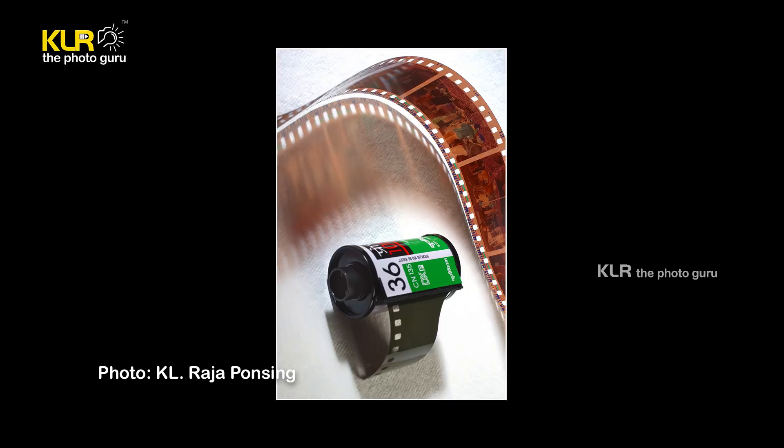Let us first understand what a crop sensor camera is and how it is different from a full frame sensor. Full frame sensor cameras are basically cameras which have a sensor size equivalent to the conventional or traditional film size. If you know the 35mm film roll, one single frame is 36 millimeters wide and 24 millimeters in height. If the sensor size matches that, you call it a full frame sensor. Any sensor which is smaller, you call that a crop sensor camera.